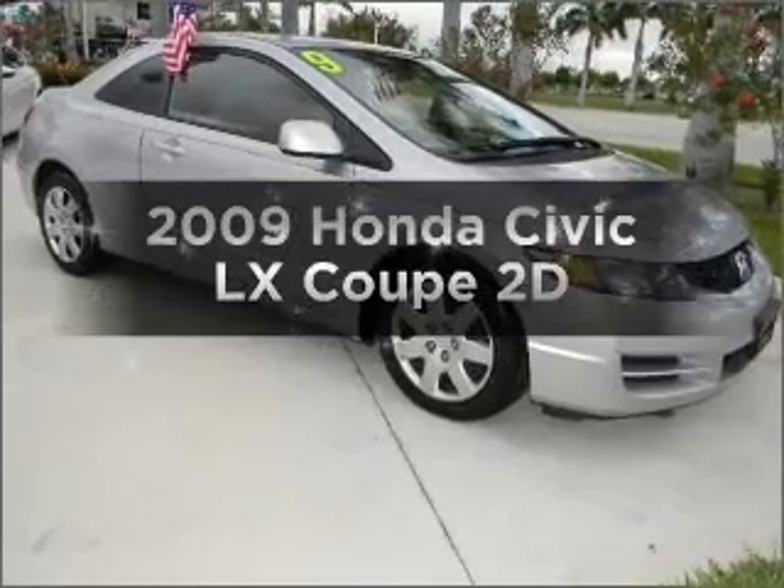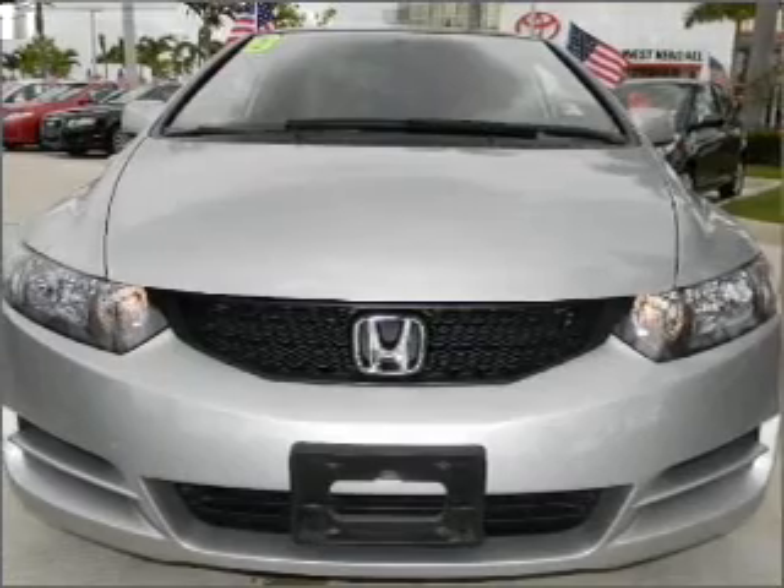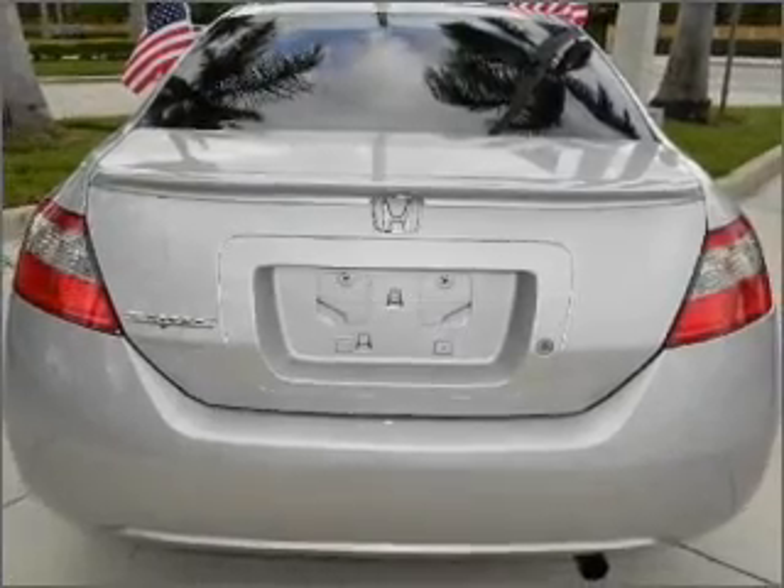Get noticed in this 2009 Honda Civic. Everything you need under one roof with this great vehicle, with a reliable engine connected to a smooth shifting automatic transmission.